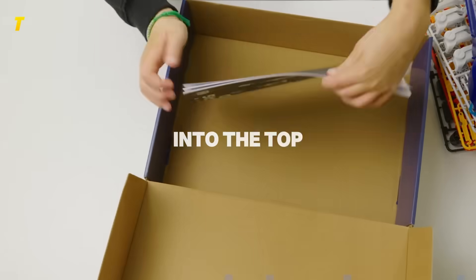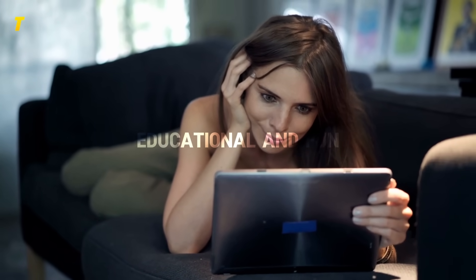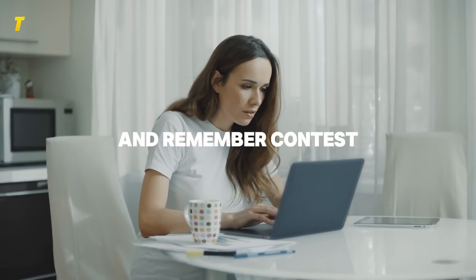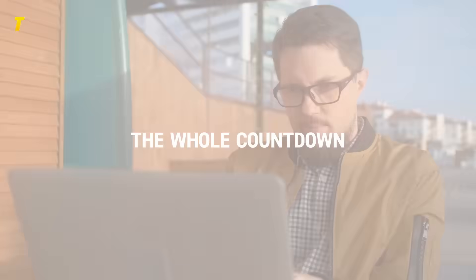Before we dive into the top nine, quick pause. If you're enjoying this countdown of the best educational and fun toys, hit that subscribe button right now. Join our growing Tony's Top Tech family and make sure to ring the bell so you don't miss future gift guides. Contest details are coming up, and the only way to enter is by sticking with us through the whole countdown.